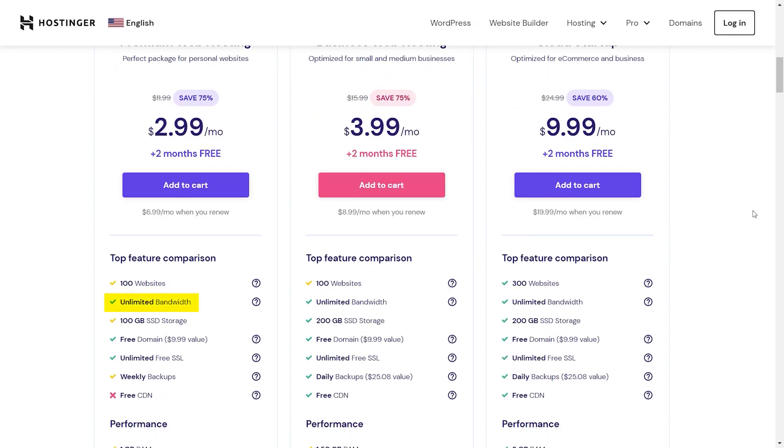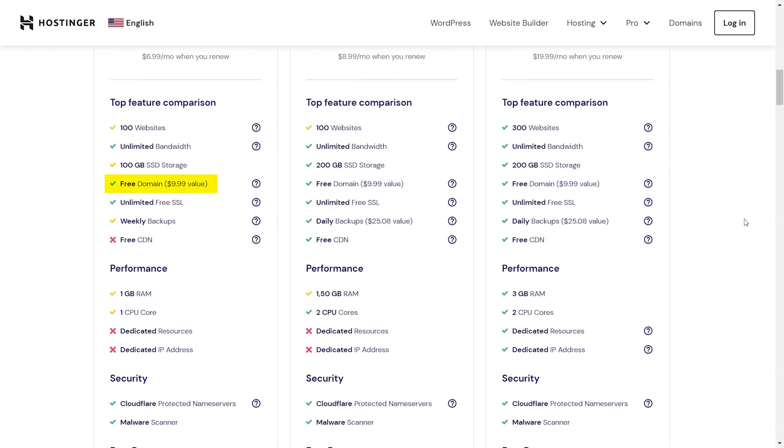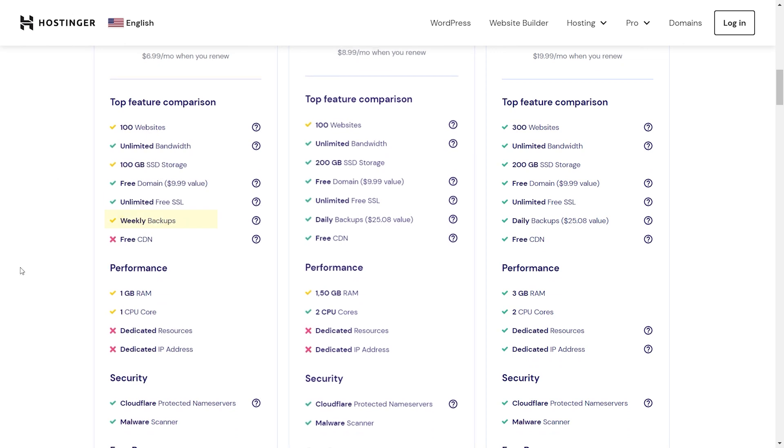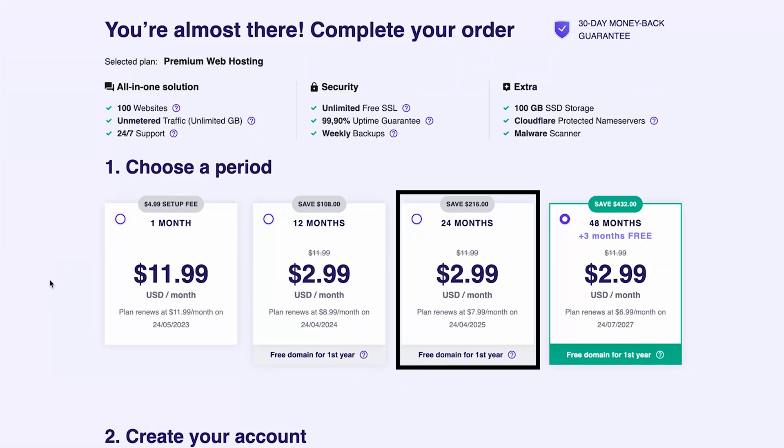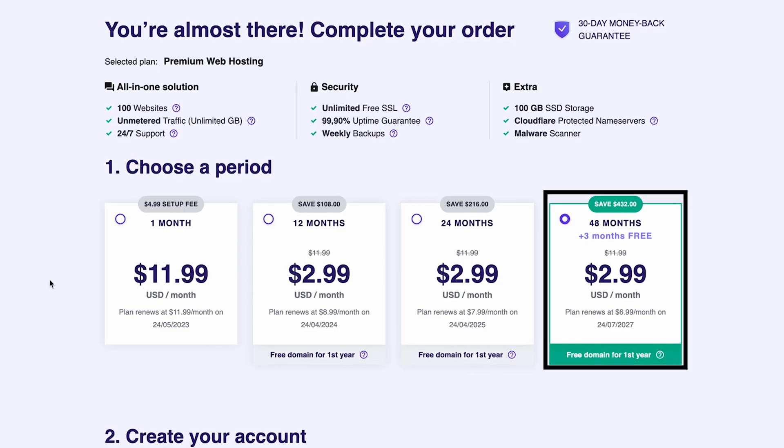What I really like about Hostinger is that one plan allows you to make up to 100 different websites. You also get unlimited bandwidth, 100 gigabytes of SSD storage which is super fast, a free domain, free SSL, and free weekly backups. They allow you to select different time lengths: 48 months, 24 months, 12 months, or one month. The only option I don't recommend is one month since it doesn't make financial sense — the 12, 24, and 48 month options are your best bet.